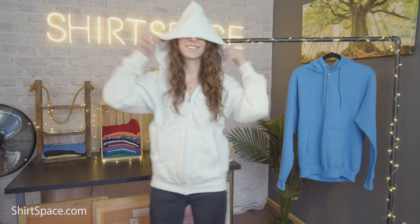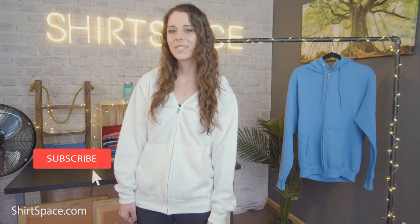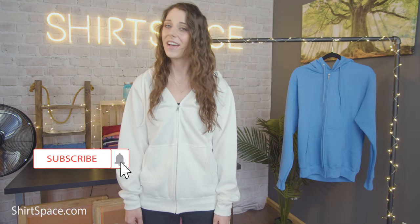If you can envision your design on the PC78ZH, then head over to shirtspace.com where you can get it for a super low wholesale price. Our website is the best place to visit for all of your blank apparel needs. If you have a t-shirt, or another sweatshirt, or any topic that you'd like us to feature, make sure to mention it in the comments below. Make sure to subscribe, turn on your notifications, and have a great rest of your day.